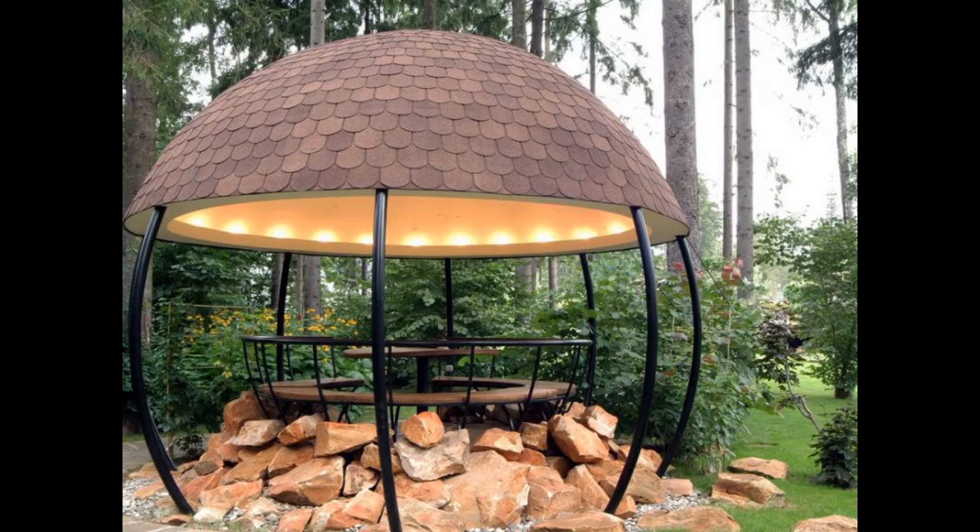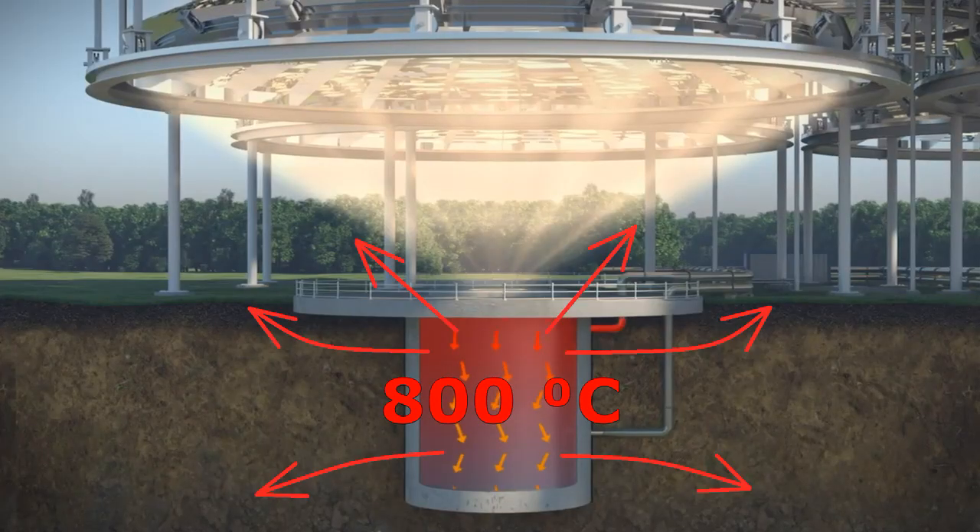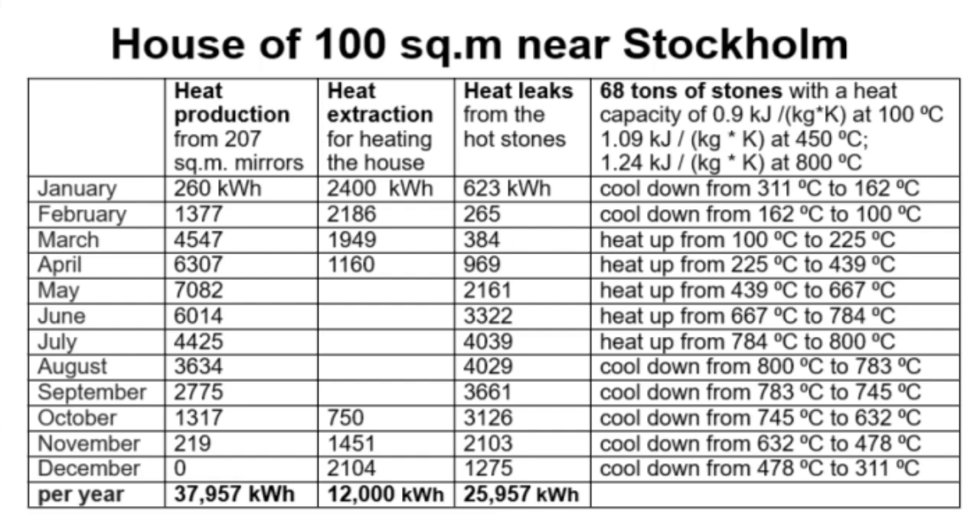That more detailed video describes the structure and operation of these mirrors, their non-obvious disadvantages, thermal leaks from the heat storage, and heating the house month after month.